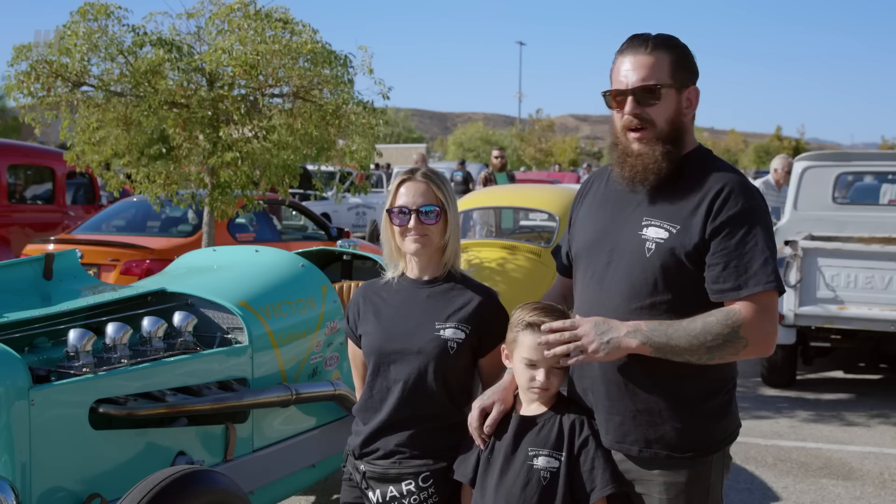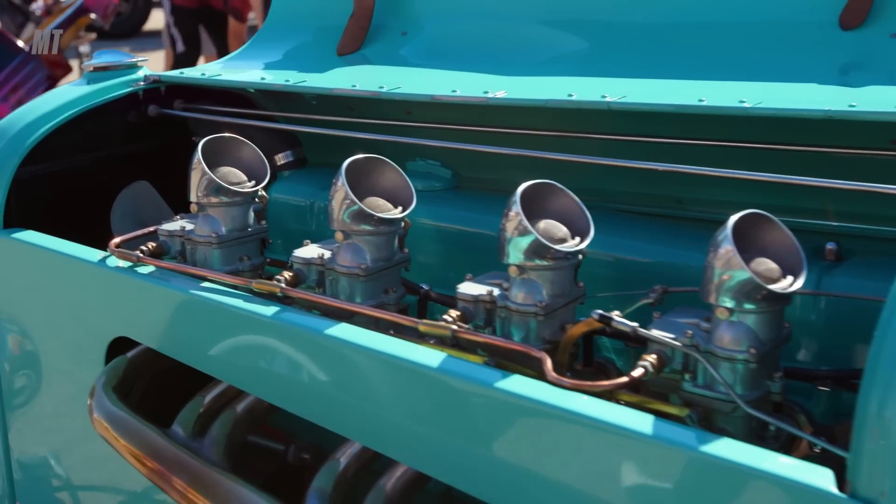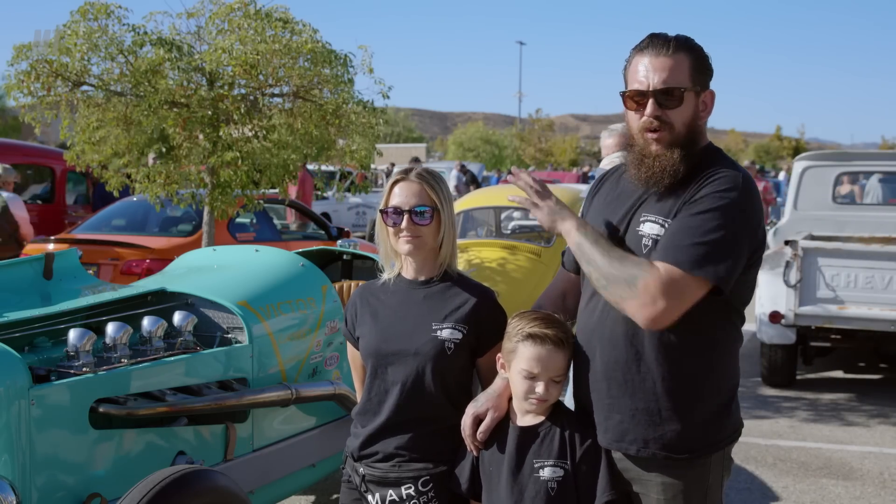It's exactly the same as it was, but this car never touched the race. I built everything from scratch — engine, exhaust, intake, seats, tank, floor, everything.